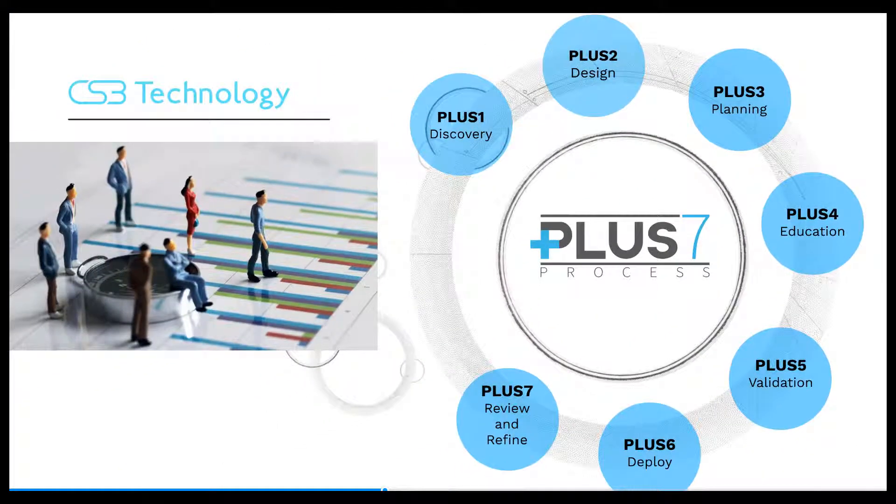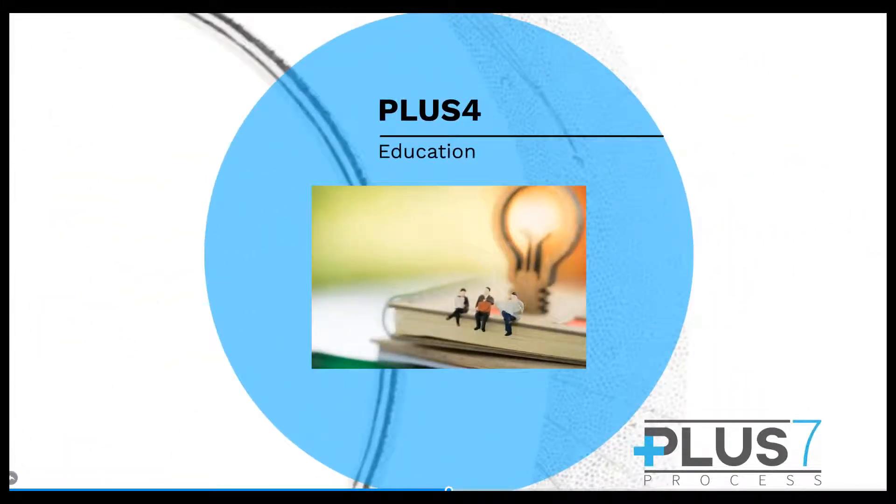Plus four: education. It is imperative that your team understands how your new system works completely. This includes new functionality and all changes your business processes need to fully utilize the solution. We offer instructor-led and on-demand training to ensure ongoing success.